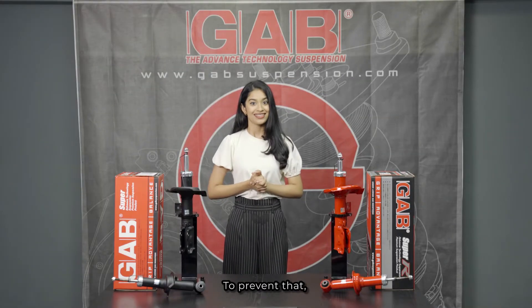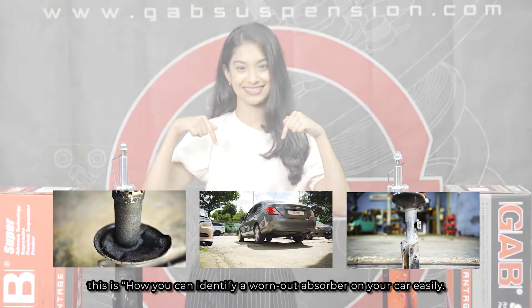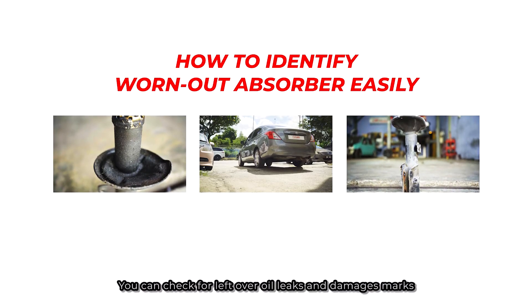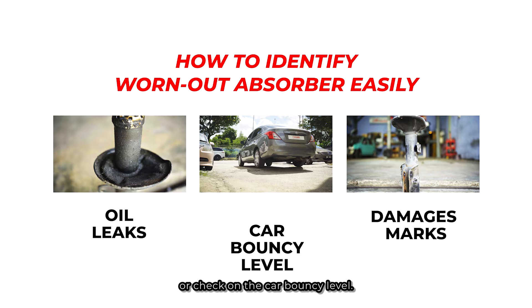To prevent that, this is how you can identify a worn out car absorber easily. You can check for oil leakage and damage marks on the exterior of the shock absorber, or check the car's bounce level.